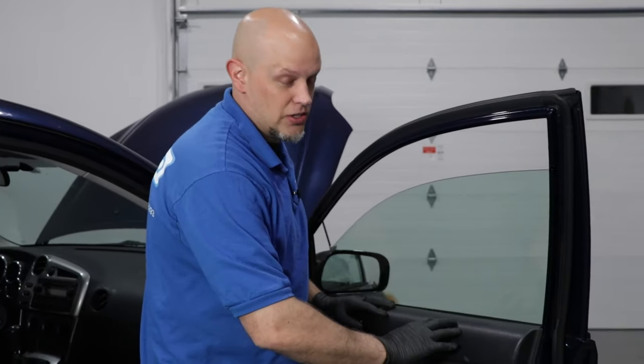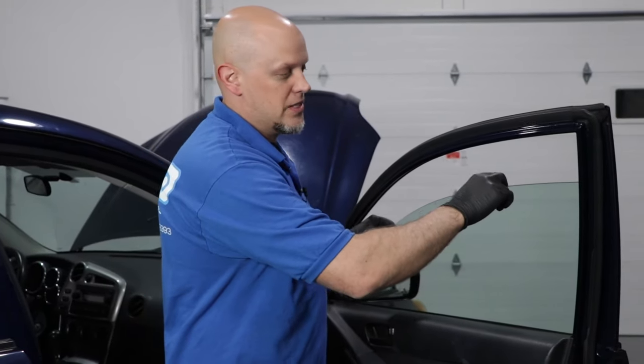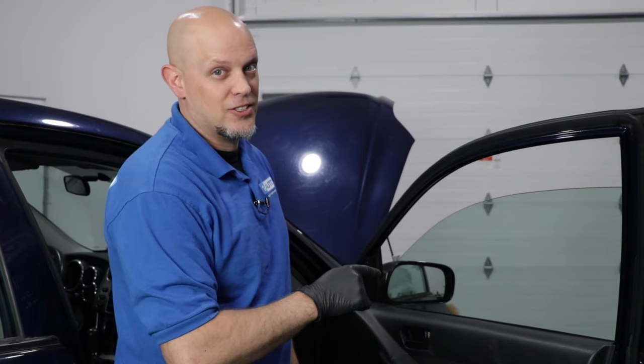Now, if the glass does fall into the door, a lot of times it doesn't actually break, so you can do the same thing. Take the door panel off, reposition the glass, put the bolts back in with thread locker, and you should be good to go.